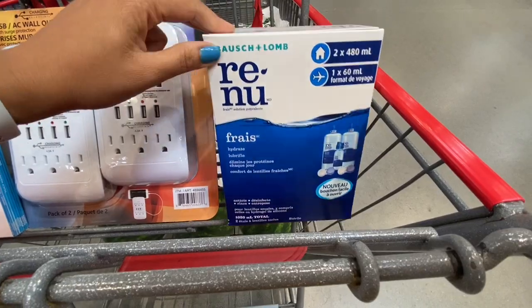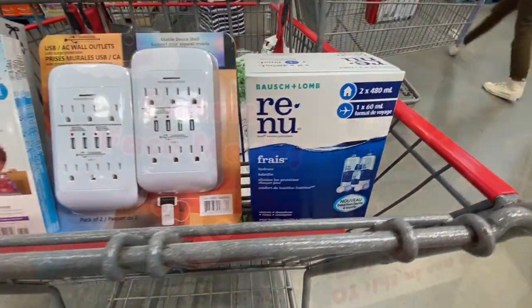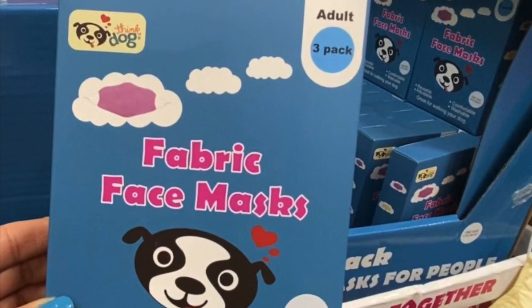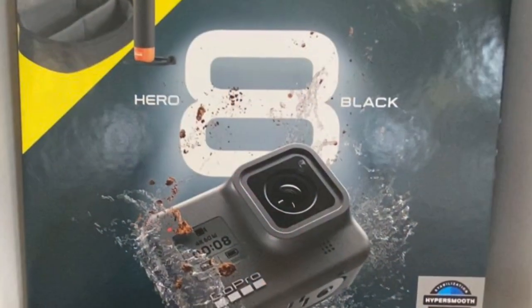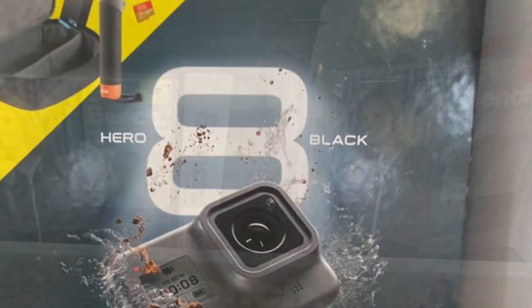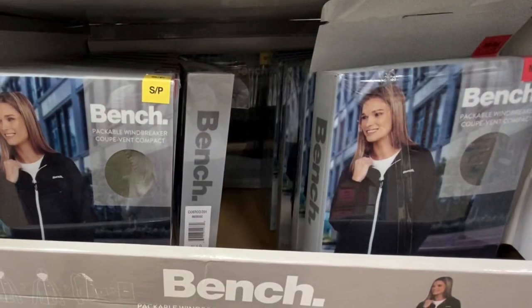Quaker Oats were on deal at 7.99. The Bausch and Lomb contact lens solution was on deal — reduced by four dollars to 11.99 from the regular price of 15.99. I hope you all enjoyed today's walkthrough and shop with me at Costco.